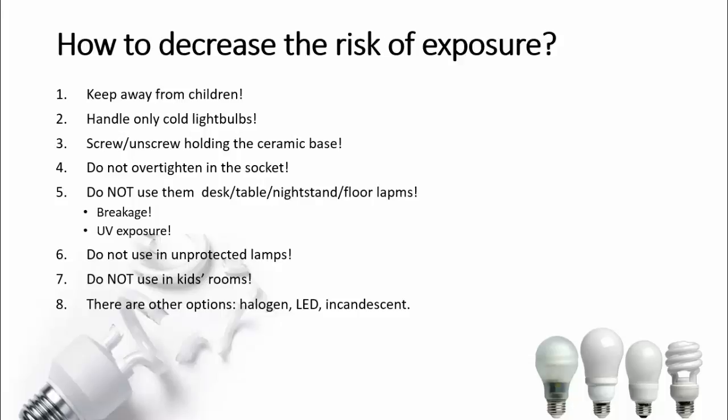If you want to save on your electricity bill, think of the other options available. There are halogen lights — they also consume less power. You could certainly break them as well, but then the only risk you're taking is cutting yourself. You don't have to add the risk of poisoning yourself or getting more mutations in your DNA.